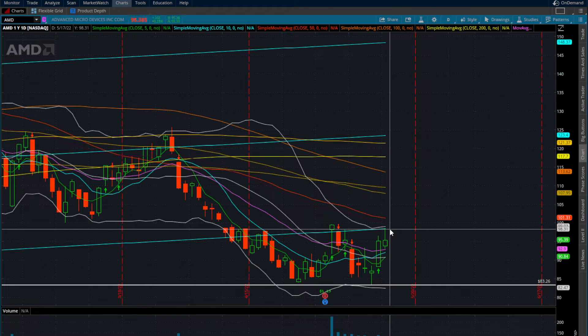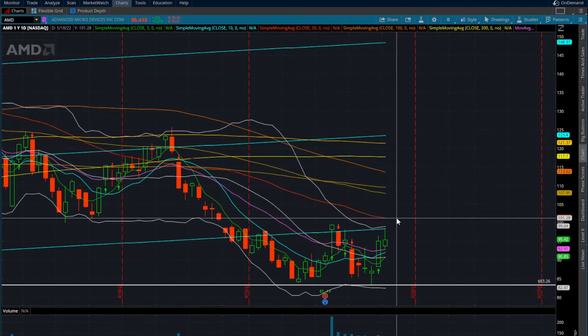NASDAQ futures are down 115 points right now — something we need to keep an eye on. I can see AMD potentially coming back down into that 20-period moving average, right around that $93 area. Until AMD can get over this $98, it will have room to stretch back into $100, $101, but that's definitely something to keep in mind.